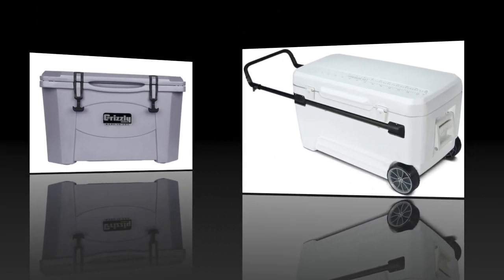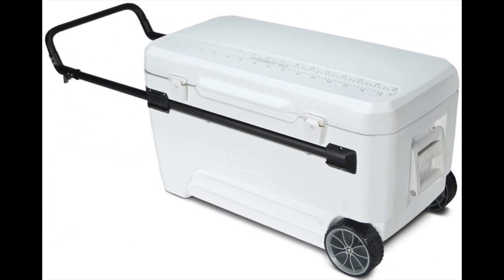Coming in at number five: the Igloo Glide Pro Cooler 110 Quart — the best ice chest with wheels. Igloo is a more commonly known household name compared to others on this list. However, the Igloo Glide Pro Cooler is meant for picnics, beach days, and weekend camping trips. The ice retention is about 2 days on this model, so it's not great for hunting trips or camping far from civilization.